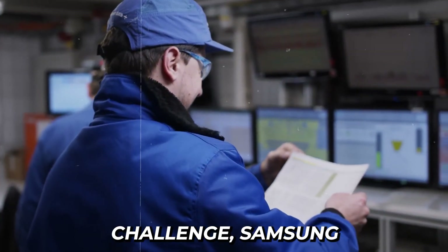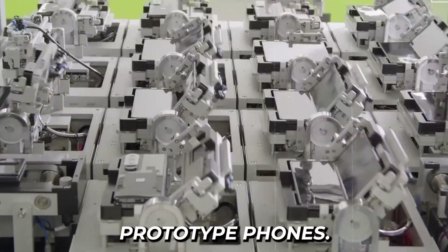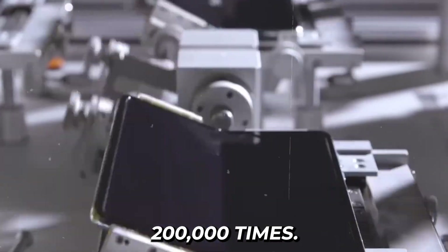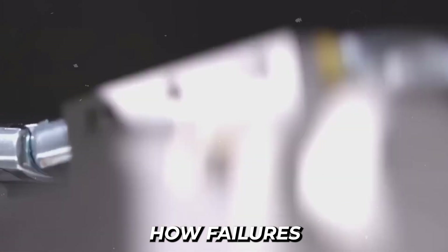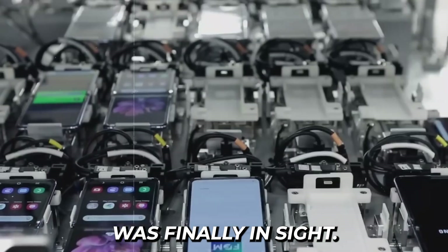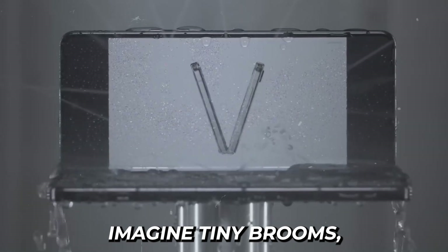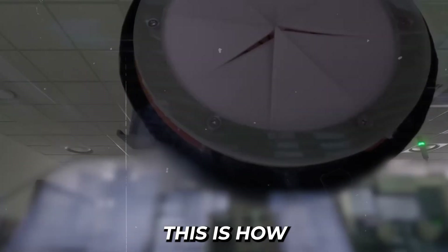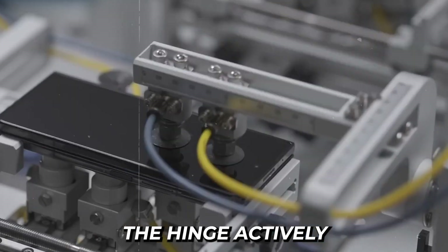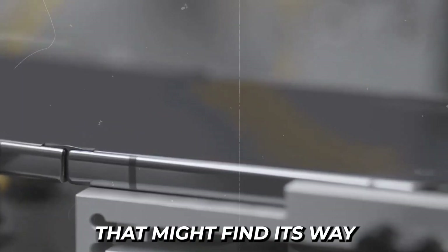To tackle this challenge, Samsung built a specialized testing facility where robotic arms continuously folded and unfolded prototype phones. These machines simulated five years of real-world use by repeating the folding motion 200,000 times, identifying exactly how failures occurred in each design iteration. After countless prototypes and robotic tests, success was finally in sight. The breakthrough came with what Samsung calls sweeper technology — imagine tiny brooms sweeping away dust with every fold. Microscopic brush-like fibers inside the hinge actively clean dust particles as you open and close the phone, pushing out any debris that might find its way into the mechanism.